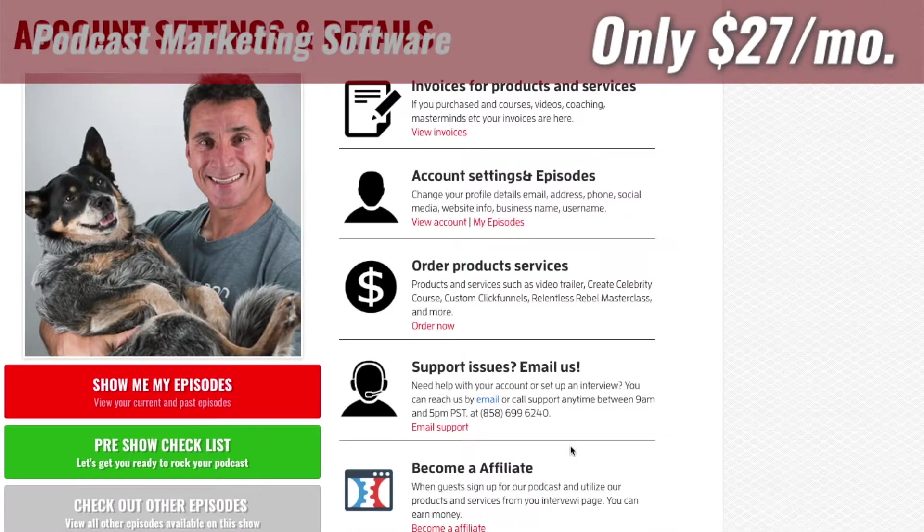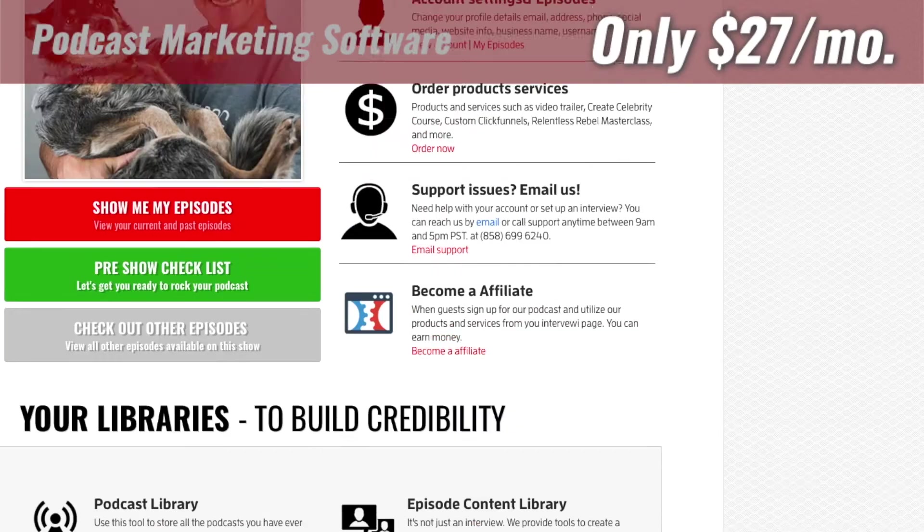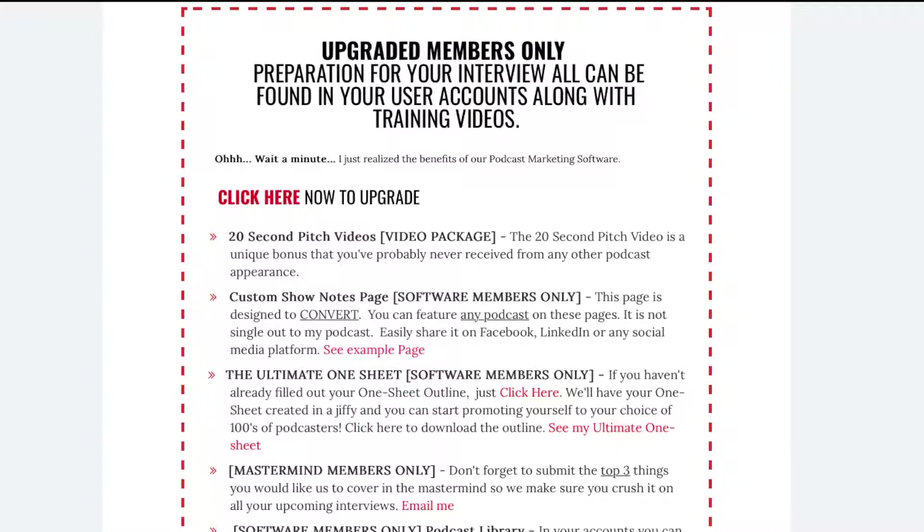There are so many great things here for you — your one sheet, your podcast page — all done through this library system and builders. We've got all the videos here to help you learn how to use that. The one sheet, the show notes, and the podcast page are all available in the software for mastermind members only. Don't forget to submit your top three things you want to work on in this mastermind. We're pretty serious about getting people where they want to go, and we're going to be putting together a lot of people to help you. I'll be having guests come on, we'll all be sharing together — a pretty powerful group with really exciting things ahead.